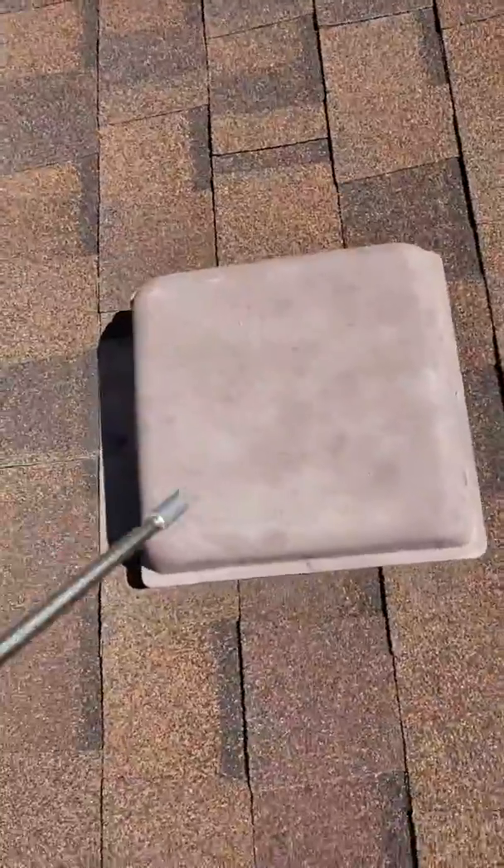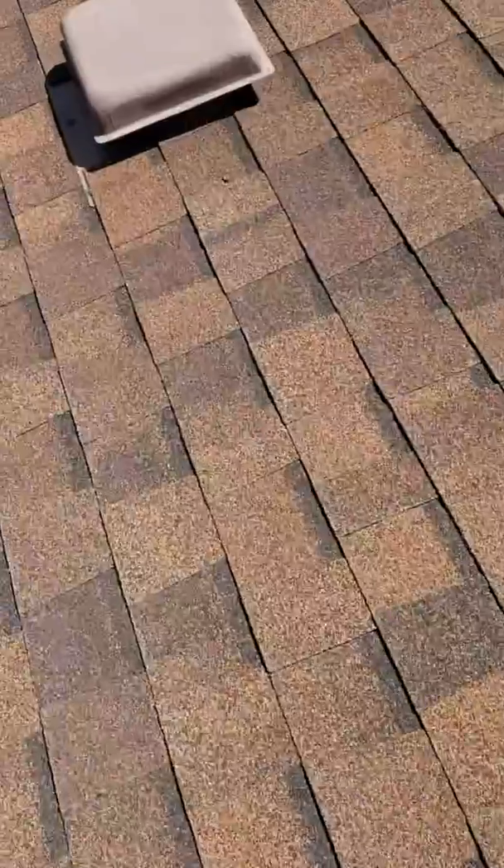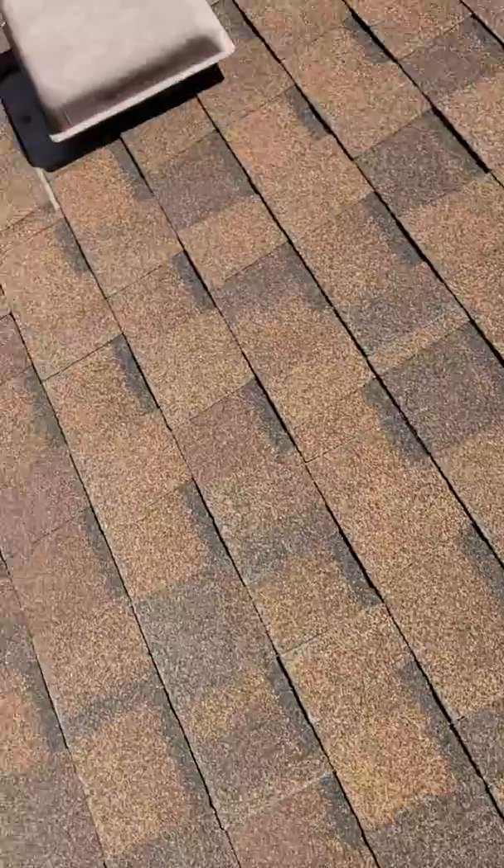Your vents — your turtle vents and everything — are still good. You can see the small oxidation from hail that was on there, so there was little pea-size, maybe a little marble, but pea-size to marble is the biggest hail that came through.